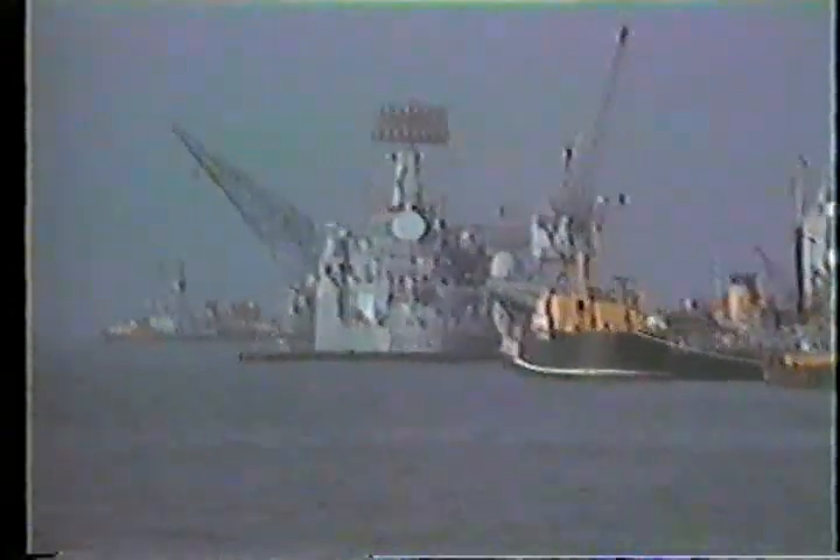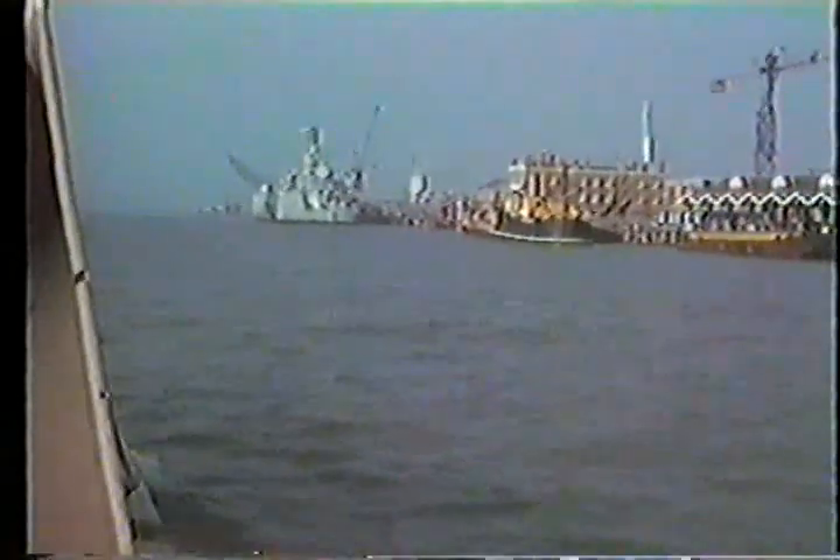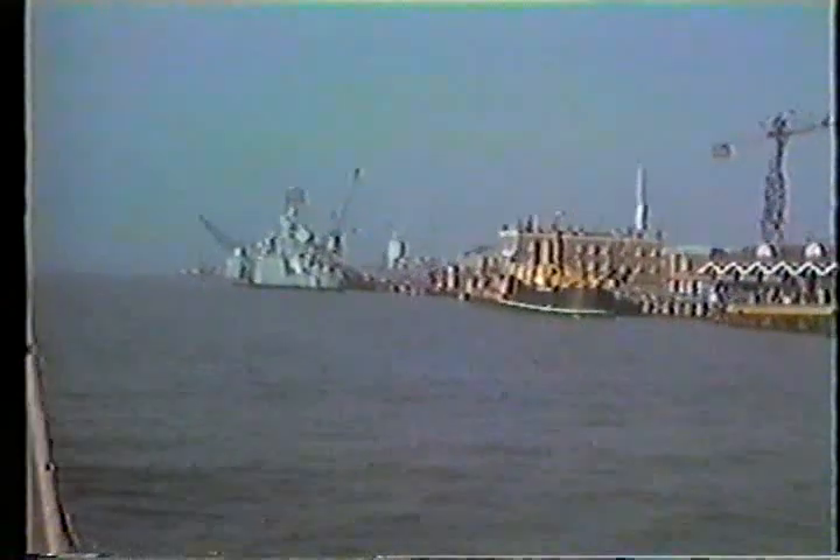The first ship we're coming to is the Guided Missile County Class Destroyer Antrim — 6,000 tons. On her stern deck are the launchers for the Sea Slug missile system. She carries Sea Cat missiles amidships, the medium range French Exocet missile on her forward deck, and two 4.5 inch guns. During the campaign in the Falklands last year, she received an unexploded bomb in her engine room, and she was also present in South Georgia when Argentina surrendered on board the Plymouth. The Antrim is in the process of being sold to Chile at a cost of 5 million pounds.